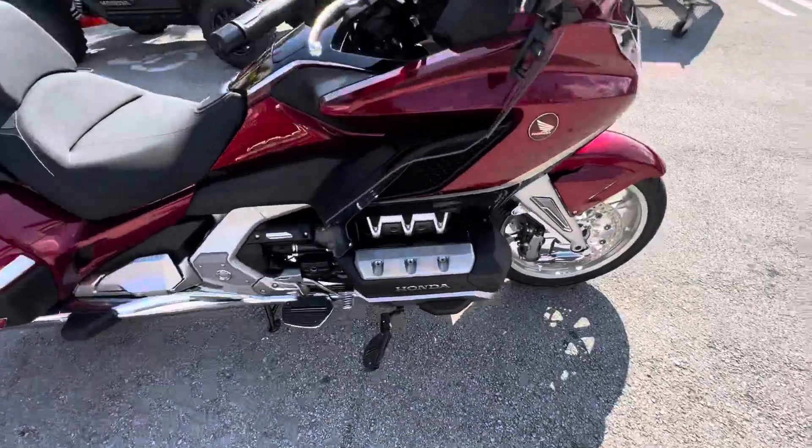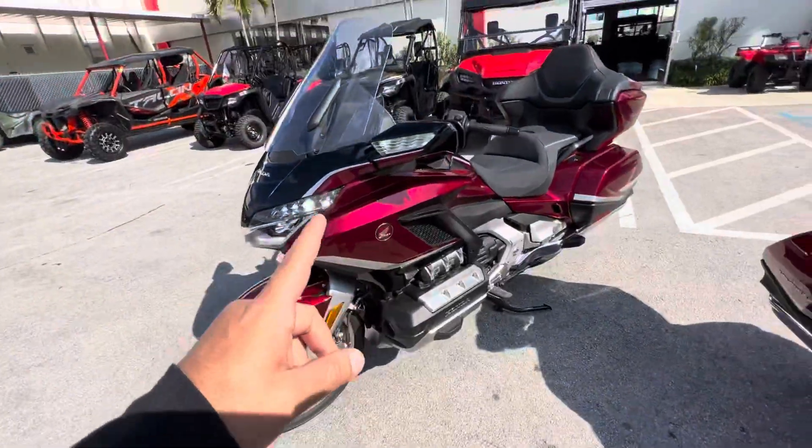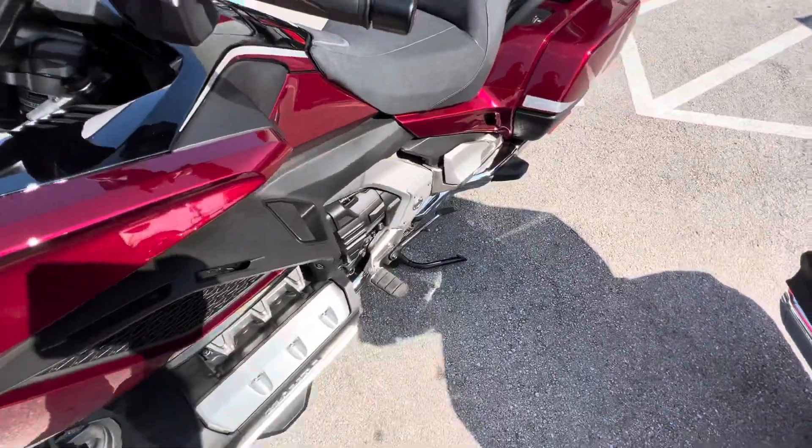You have highway pegs — very comfortable for those long rides. You do not have that on a stock model. Next, we have highway floorboards, whereas on the stock model you just have regular foot rests.